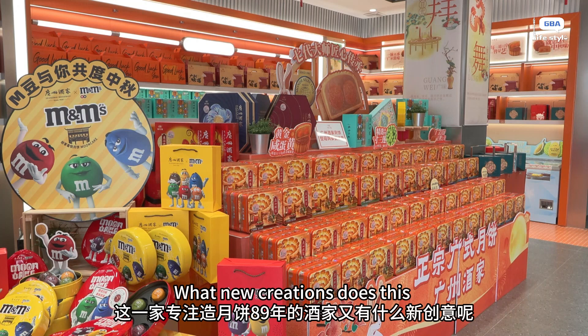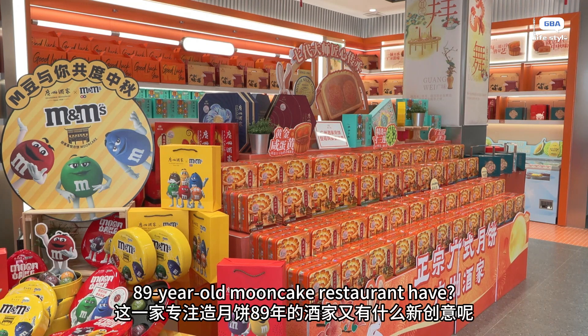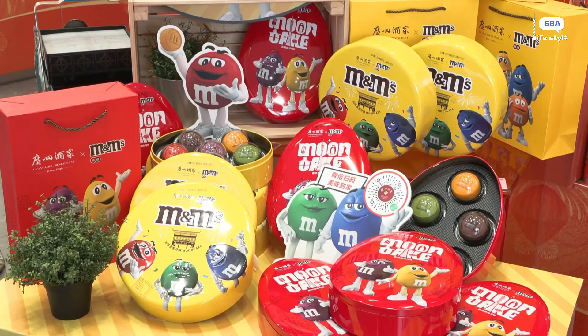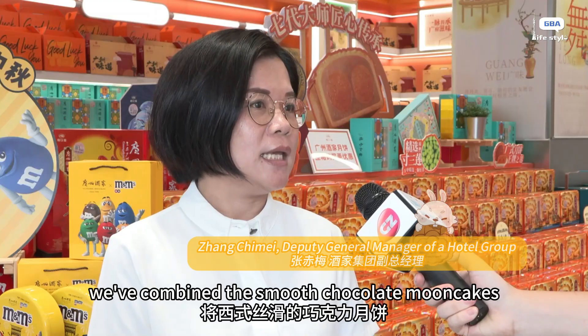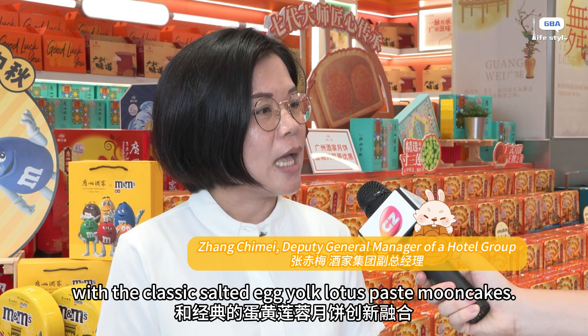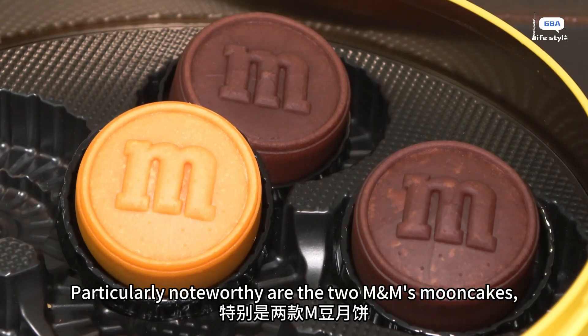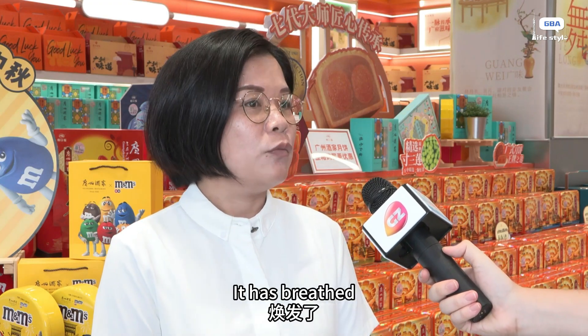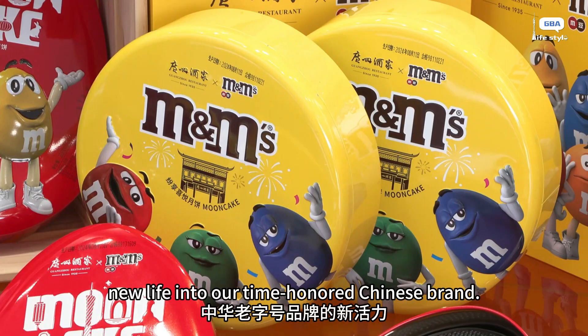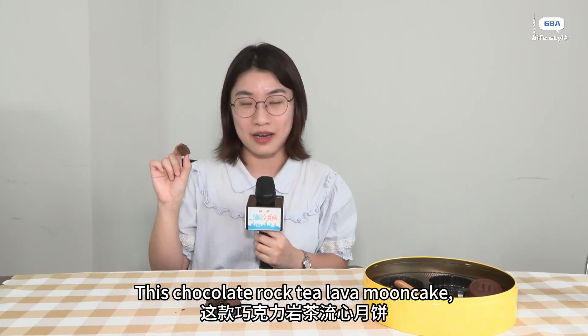What new creations does this 89-year-old mooncake restaurant have? Today, they combine a Western-style sea crab mooncake with a traditional egg-based pastry, resulting in a beautiful fusion product with five kinds of flowing center (流心) fillings — representing the heritage of a storied Chinese brand.